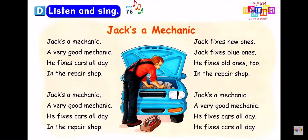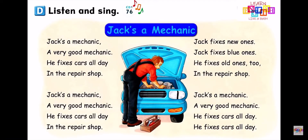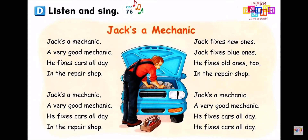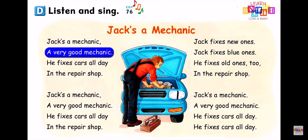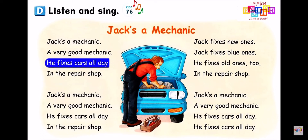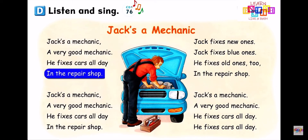Listen and Sing: Jack's a Mechanic. Jack's a mechanic, a very good mechanic. He fixes cars all day in the repair shop.